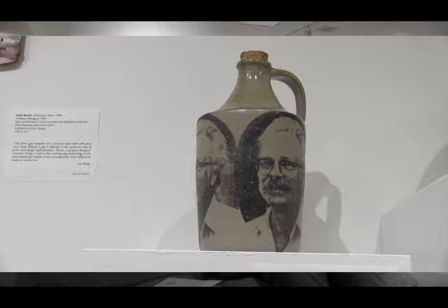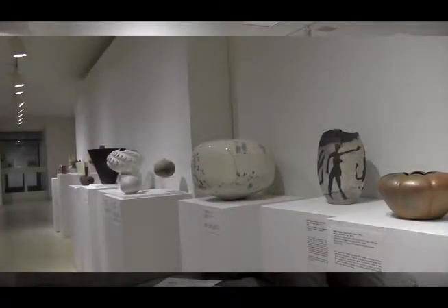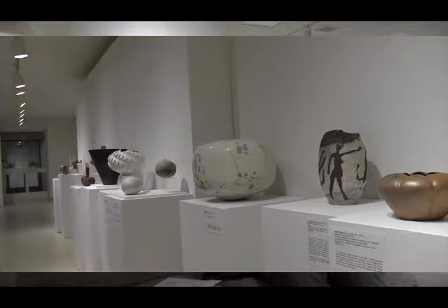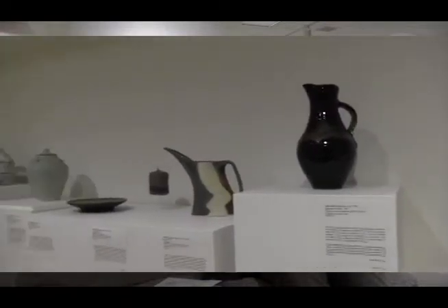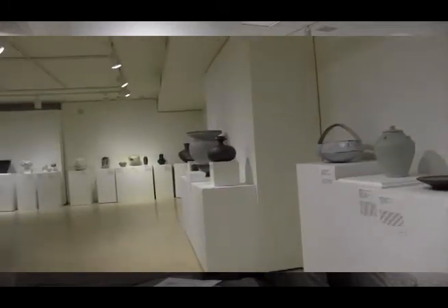The beginning of the studio ceramics movement would have been after World War II. And surprisingly enough, many of the contributors to that movement were ex-soldiers, so many of the early ceramics innovators are some of the returning soldiers.